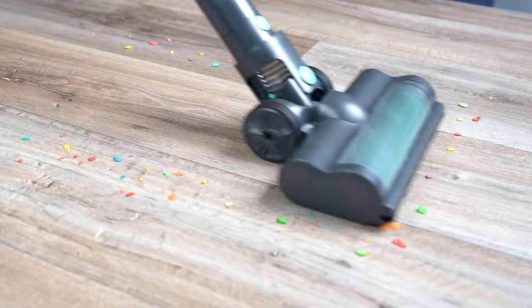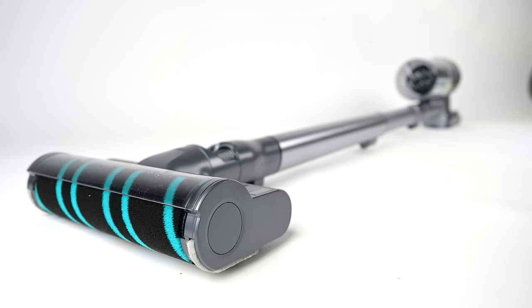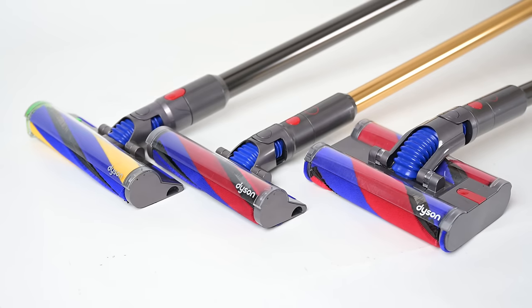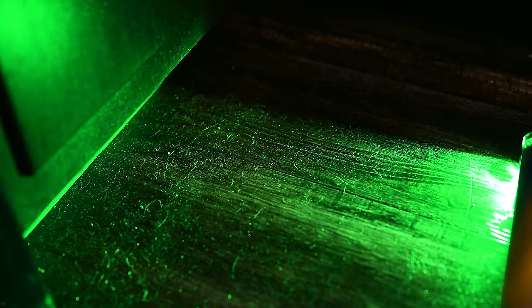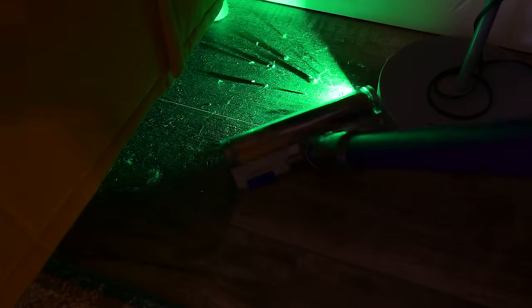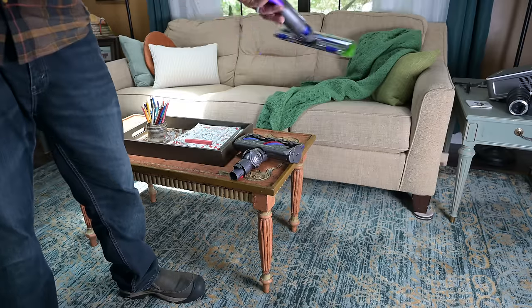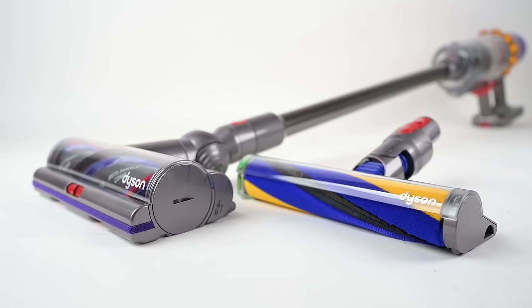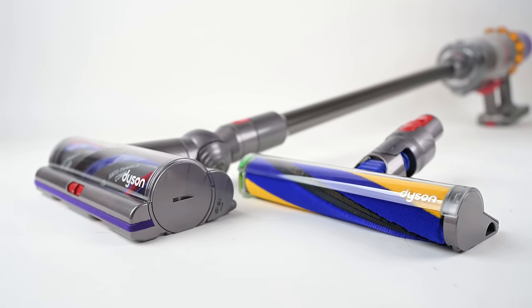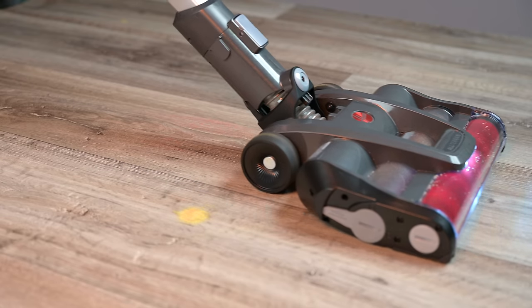Cordless vacuums can be good for vacuuming either hard floors or carpets. If you have mostly hard floors in your house, you'll love a cordless vacuum with a dedicated soft roller head. Like Dyson's fluffy roller — the latest version has a super bright green laser pointed at the ground at a specific angle that makes dust and small hair show up in a truly eye-opening way. The downside of dedicated soft rollers is that they're not good for carpets, so you need to switch out the soft roller for a combo roller head when vacuuming carpets or rugs.